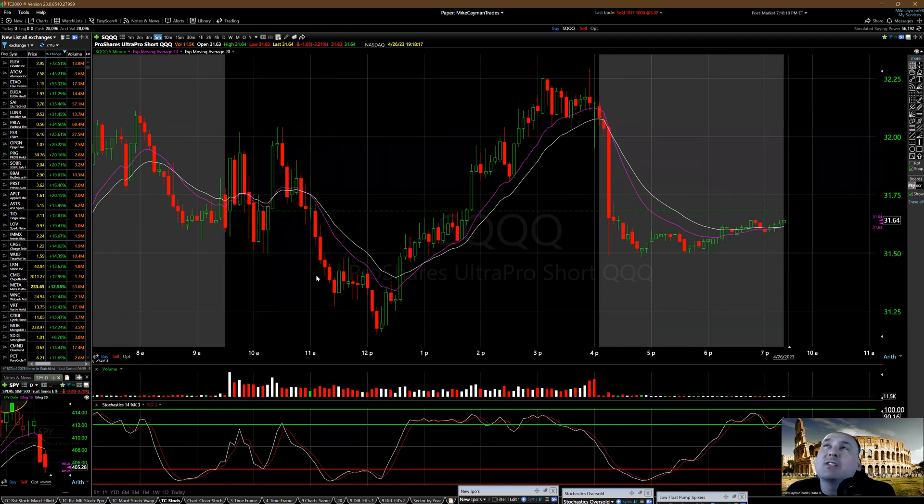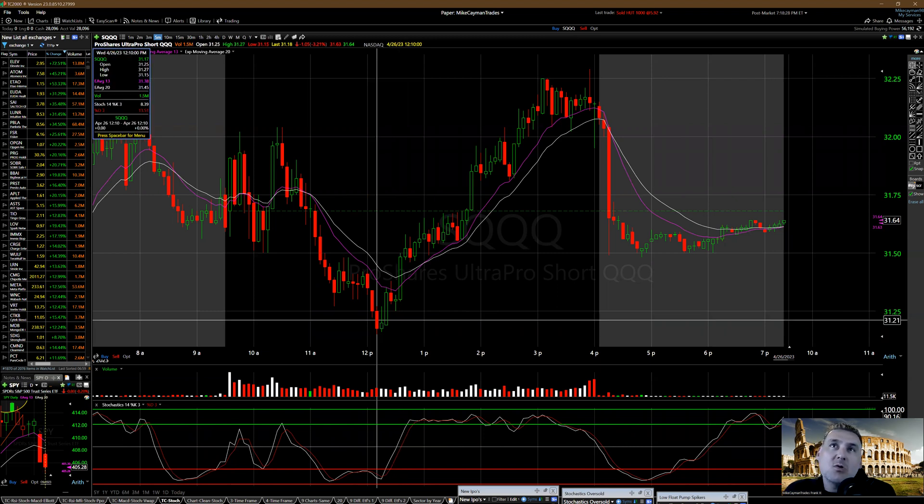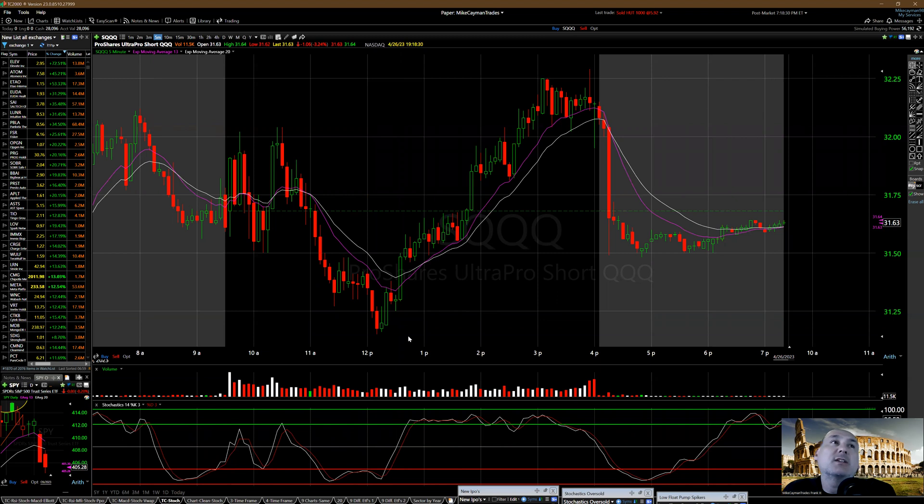The market turned around right about 10-11 AM. As this is going down — this is bearish on the Q's — SQQQ is three times levered, and then it goes down and down and finds a low of 31.15.